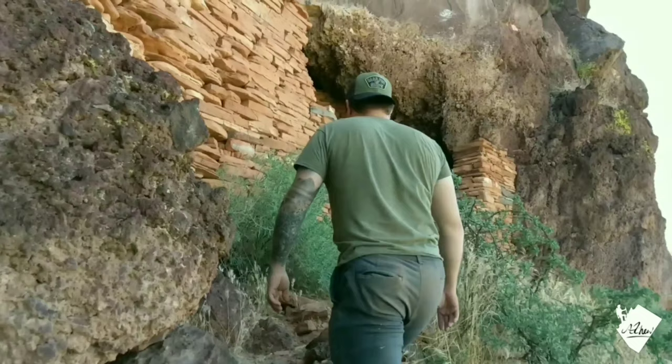Welcome to one of the many hidden ruins of northern Arizona. These ruins were created over 700 years ago by the Verde Hohokam. They are hidden in a small enclave overlooking the canyon below.